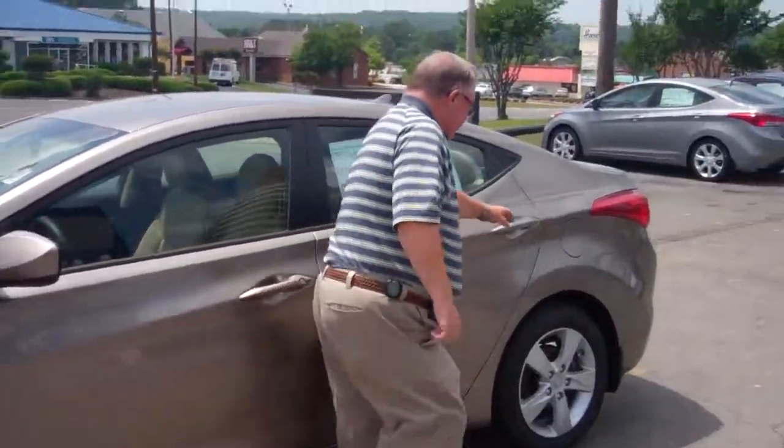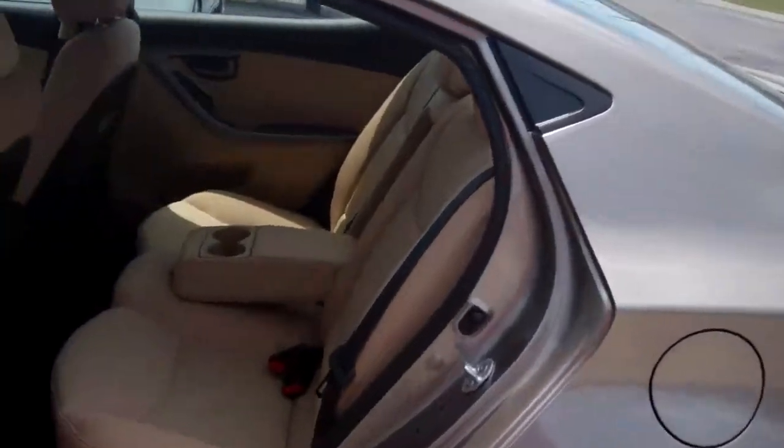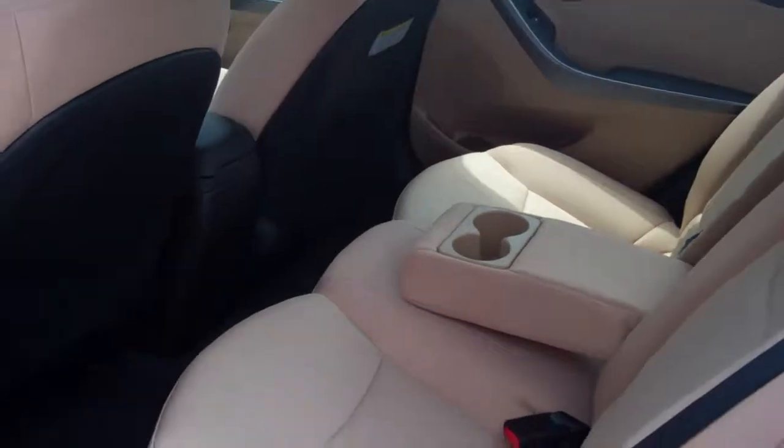Take a look on the inside. This vehicle has a tremendous amount of room in the rear. In fact, it's five passengers seating in this vehicle.